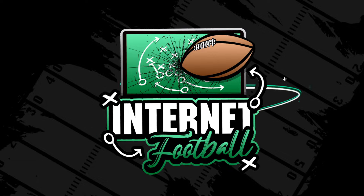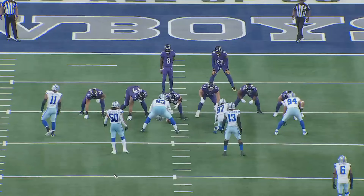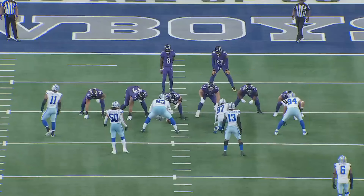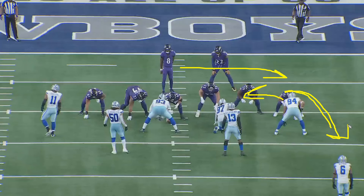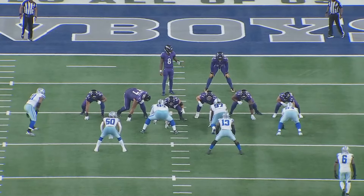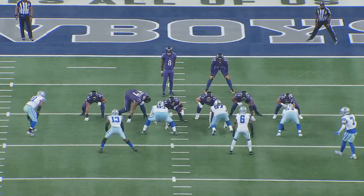This first play is inside zone read. Lamar is going to read number 94 — if he crashes, Lamar takes it outside; if he stays, he hands it off to King Henry, which he does. If the end crashes and Lamar pulls it, they're arch-releasing the tight end outside, meaning the tight end won't touch that guy and will look to be a potential lead blocker for Lamar. But the defensive end stays home, so it's inside zone blocking all the way through.